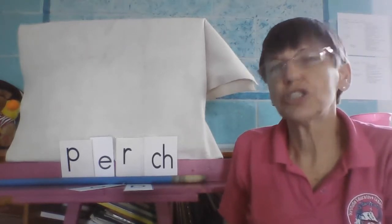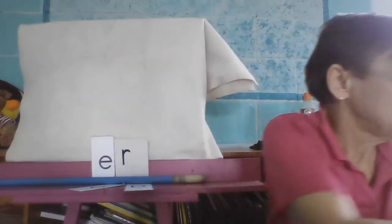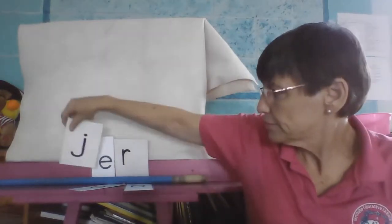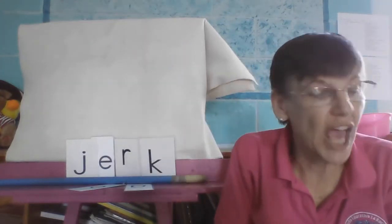Our next word is jerk. Let's move very quickly. Jerk. J-E-R-K. Jerk.